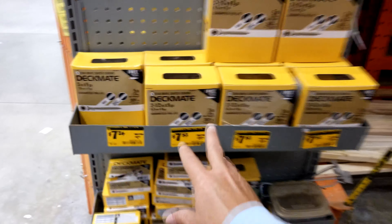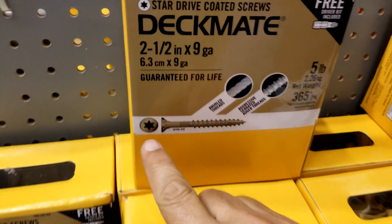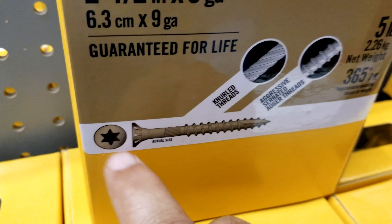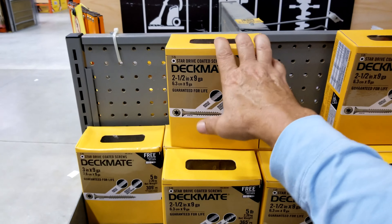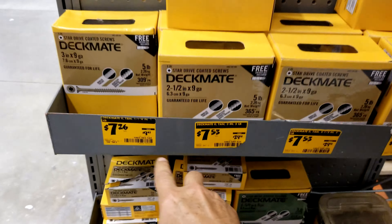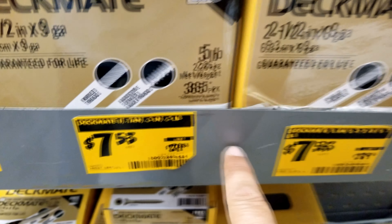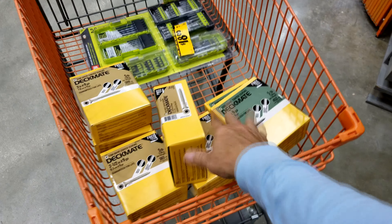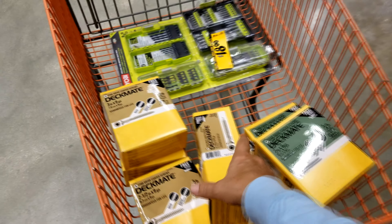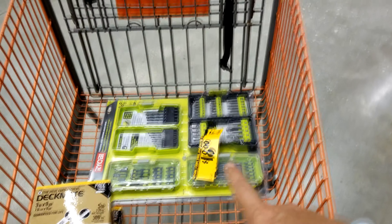I came in here and saw these giant five-pound boxes of Deckmate screws, which I love because they have the torque drive — the star bits — on them. These are the best things in the world to use, and they can use all the help they can get. These are being marked down tremendously, from like $29 down to $7. So I've picked up a whole bunch of these. I've already dropped some off at Wings Plus, one of the local restaurants that's collecting all of this stuff. I'm finding all of these things that are being marked down greatly, and we're getting these drill bits here too.